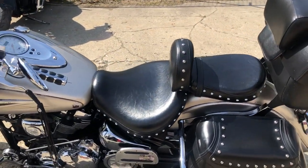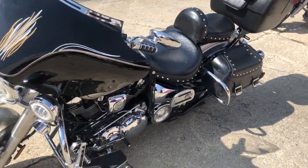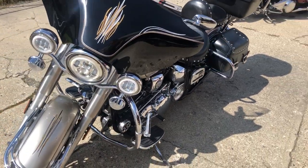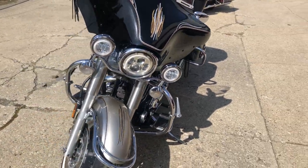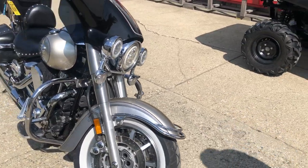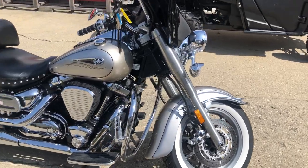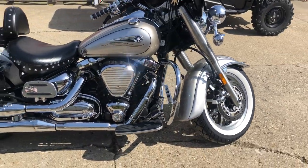Hey guys, approvalpowersports.com. Anybody looking for a nice old clean cruiser to hop on and ride, check this one out. It's a 2005 Roadstar 1700 for sale. It's got all the extras — don't let the mileage scare you on this one. These things run forever. This thing needs nothing, it's ready to hit the road. It's got a front fairing with windshield.